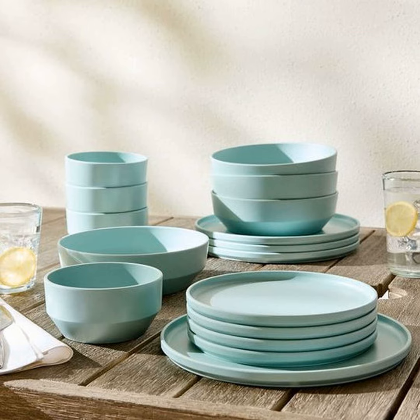Another sneaky budget find is vitrified glassware. Now I know what you're thinking — glass is fragile, right? Well not this stuff. Vitrified glass undergoes a special heating process that makes it practically bulletproof without losing any of that shiny polished sheen we love. I'm talking perfect for even the rowdiest dinner parties.